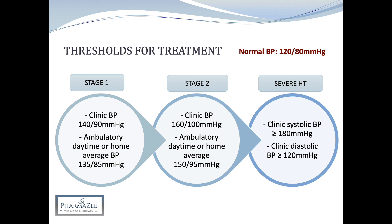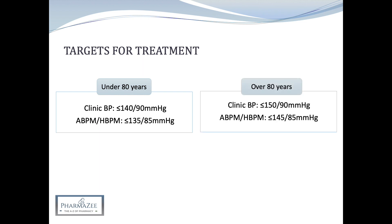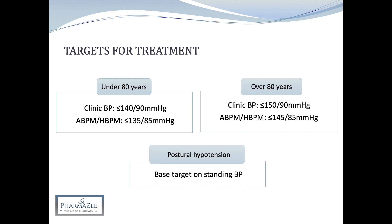Blood pressure is measured whilst standing and sitting in patients with type 2 diabetes, symptoms of postural hypotension, or if they're aged 80 years or above. For treatment targets, patients under 80 years aim for a clinic blood pressure of 140 over 90 or less, and ambulatory or home of 135 over 85 or less. For patients over 80 years, the target is 150 over 90 or less in clinic and 145 over 85 or less at home. For postural hypotension, targets are based on standing blood pressure and are adapted for patient frailty, tolerability, and multi-morbidity.